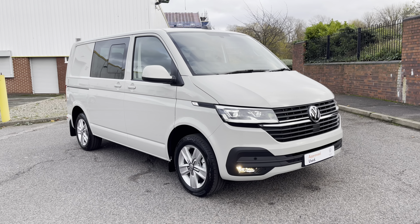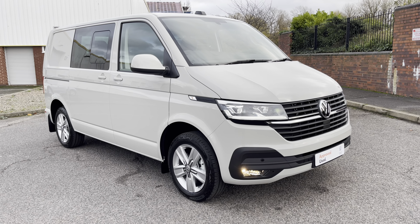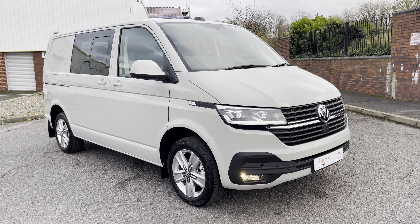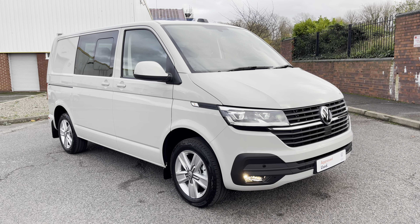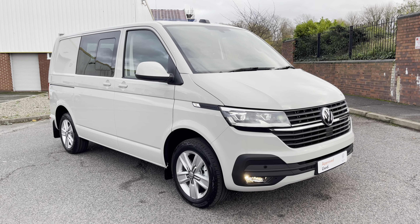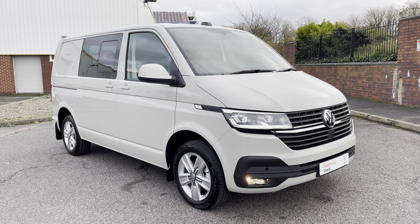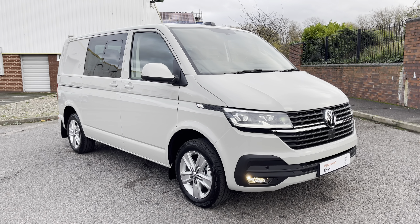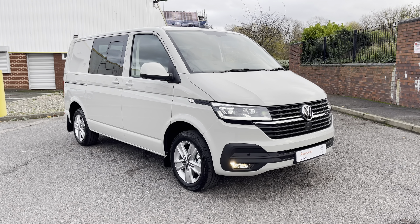Ladies and gentlemen, welcome to the Volkswagen Van Centre in Birmingham. Today I'm very excited to be taking you on a 360 walk-around of this approved used Volkswagen T32 Transporter in the short wheelbase. This vehicle is a combi van in the Highline spec. If you have any further questions, please do not hesitate to contact a member of the friendly sales team on 0121 514 0632.